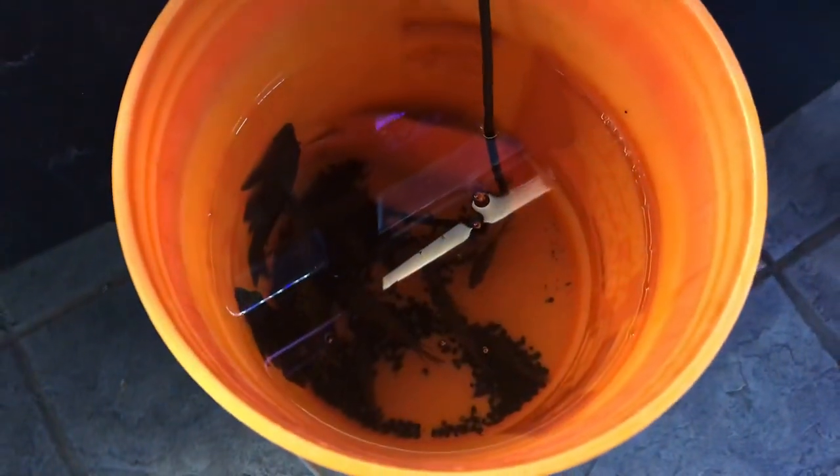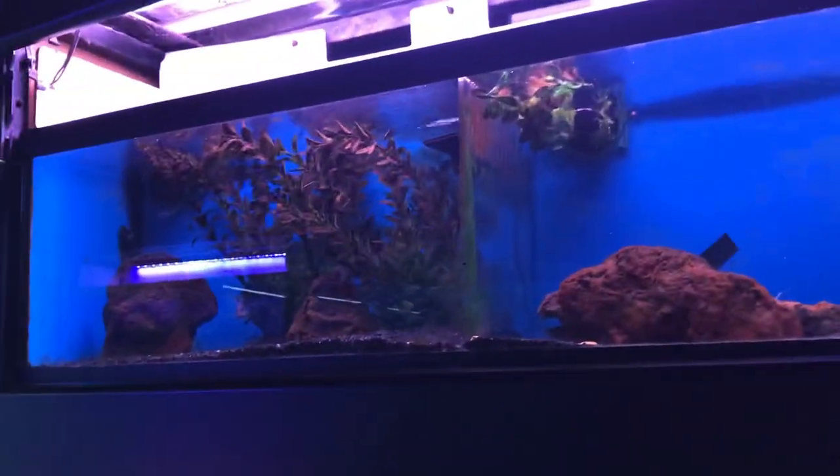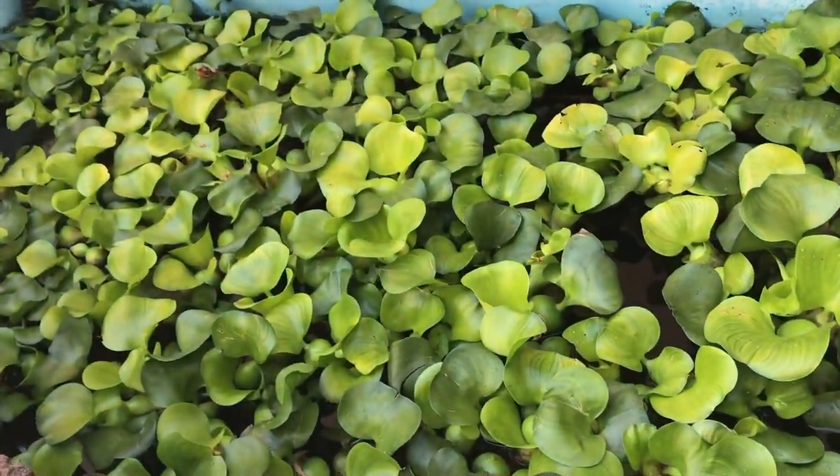And then we got the red devil — let's go take a look. I think he's getting drip acclimated over here. There's some more in here too — you can see them all. You can see the red devil, he kind of blends in with the bucket, he's right there. We're gonna wait and see him get added. Which tank is he going in? He's probably gonna go up there.